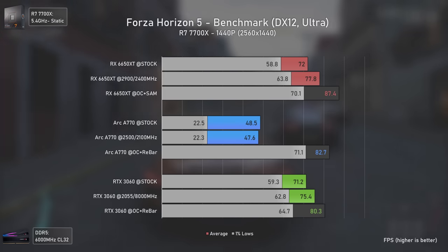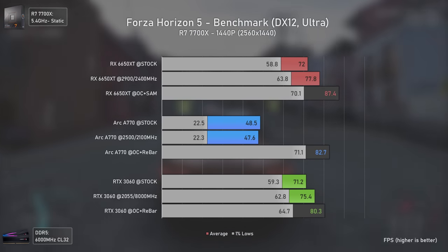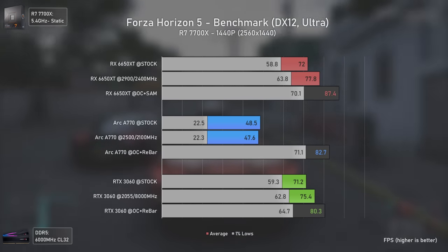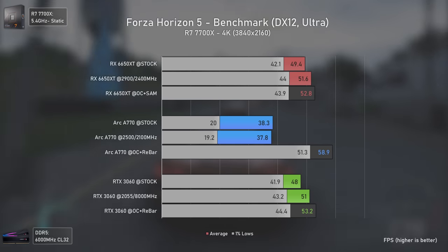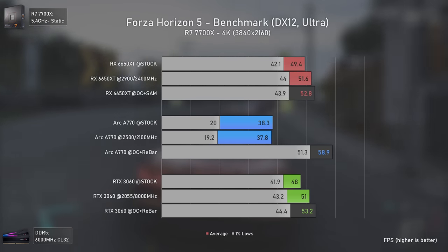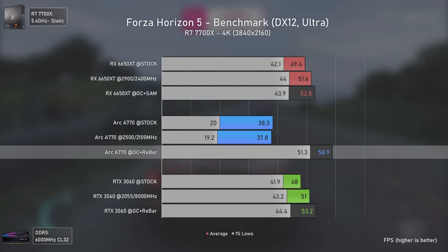At 1440p the Intel GPU starts gaining ground, becoming faster than the RTX 3060 and reducing the gap versus the RX 6650 XT. At 4K it finally surpasses both other cards, delivering almost 60 average FPS while the other two stay in the low 50s.